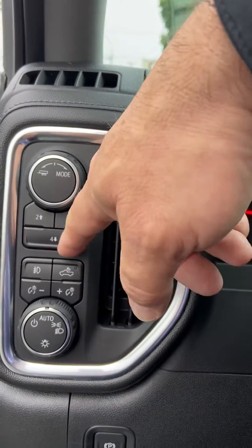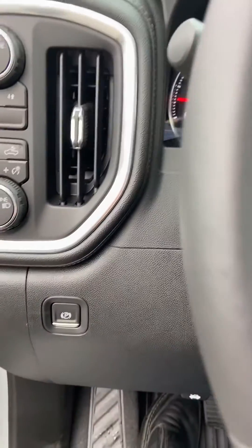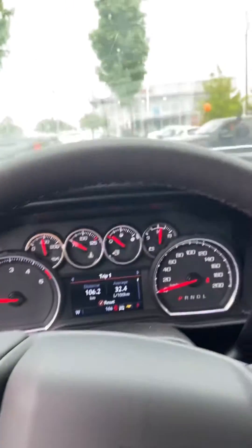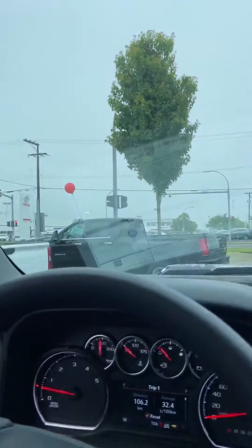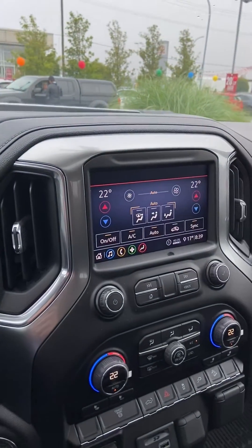Trailer mode, two high, four high, four low — all your lights, push-button parking brake. Okay, I will send this off to you and you can have a look. Thanks, Chuck. Bye now.